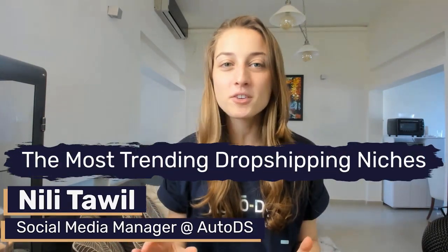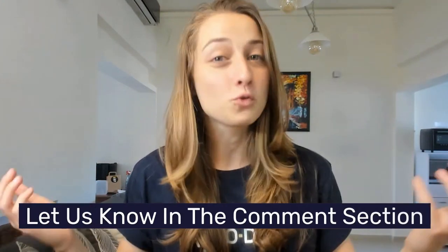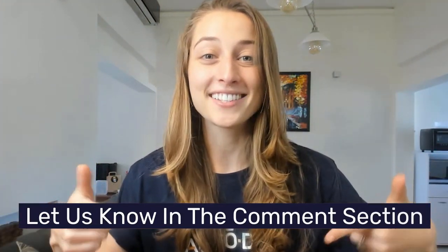Hi everyone! In this video, we're going to share with you the top and most profitable product niches for dropshippers and online sellers. Based on the current search volume for these niches, we predict some big winners for the upcoming year. We'll get to our list now, but before we do, I'm curious — what do you guys think will be included? Drop your guesses down in the comments.